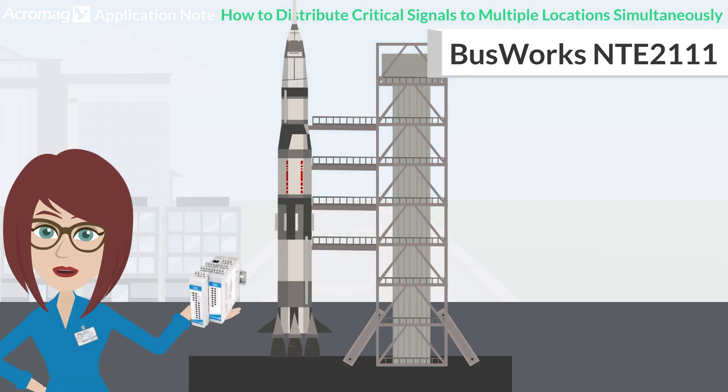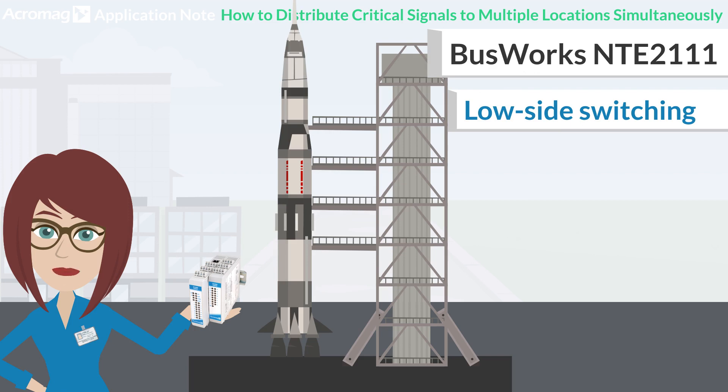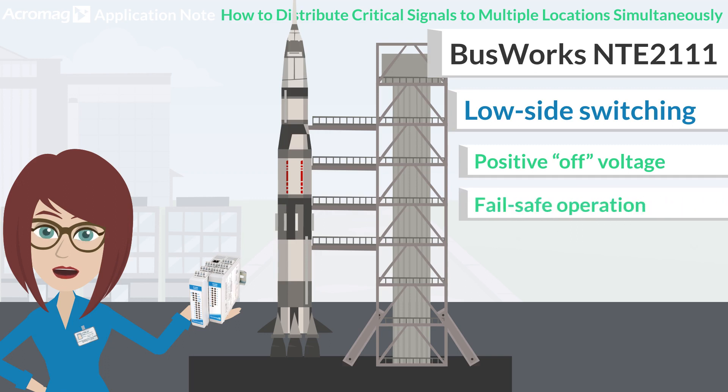The NTE-2111 was selected because of its low-side switching, which gives it a positive off voltage. And in case of a power or unit failure, the output would indicate the alarm condition for fail-safe operation.